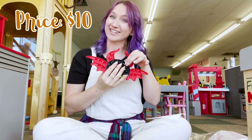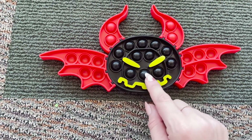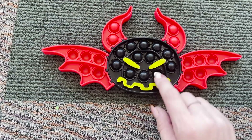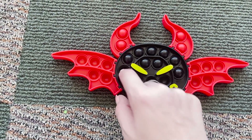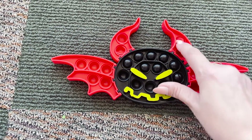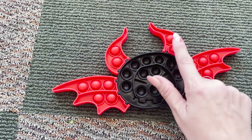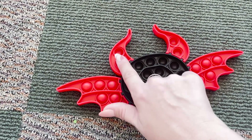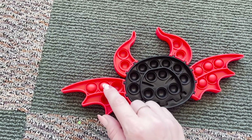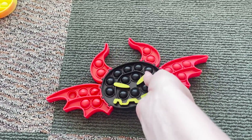This pumpkin bat devil guy was ten dollars. I still don't know what we would call this guy but he's really funny. Let's listen to the black portion — now the red. Let's flip it over — much louder! This was a little bit harder to pop on the wing side, but this was the least expensive at only ten dollars.